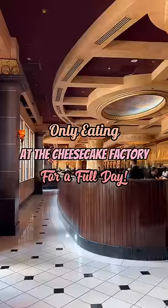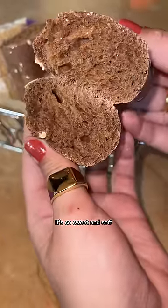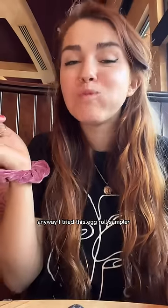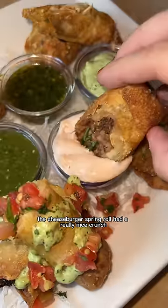Only eating at the Cheesecake Factory for a full day. Everyone knows the best thing here is the brown bread — it's so sweet and soft. I found out it's inspired by a Native American rye bread made with molasses. I tried this egg roll sampler for the first time.